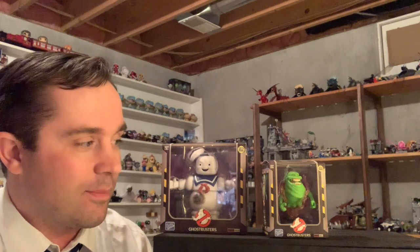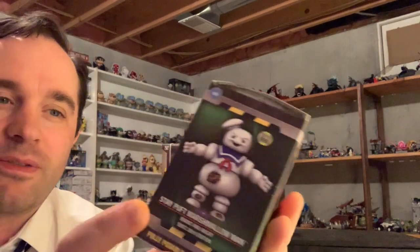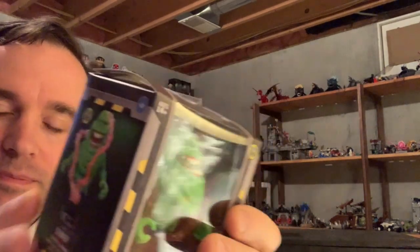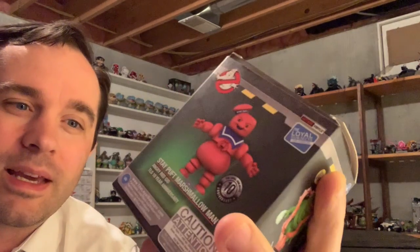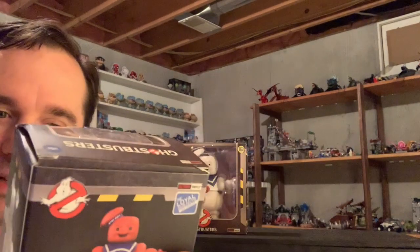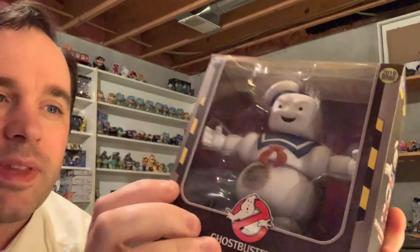Who you gonna call? Ghostbusters! That's right — Loyal Subjects is getting into the Ghostbusters game, and this is how they stepped into it. I couldn't get the red glow-in-the-dark Stay Puft, but I got this instead, which is pretty awesome. Looking at these boxes — there's Slimer, and on the box we've got all the exclusive fun ones: the red glow-in-the-dark 10th anniversary Slimer limited to 250 pieces that sold out, and then there's the burnt and angry Stay Puft. The Loyal Subjects crown and seal are on there too.